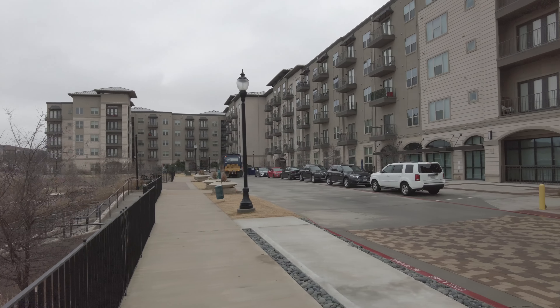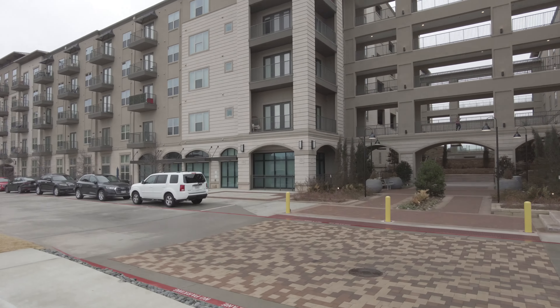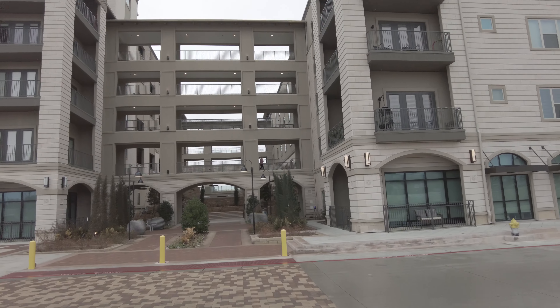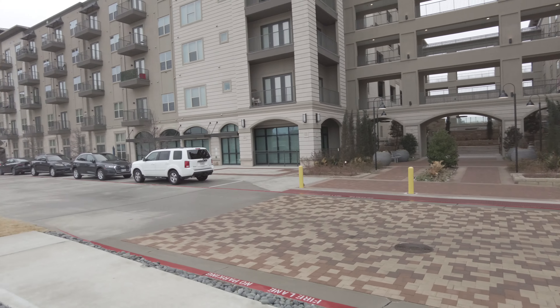We're going to see two models and we're also going to see the amenities that are here. This is a very luxurious, elegant residence — it really is. I can't wait for you to see this.